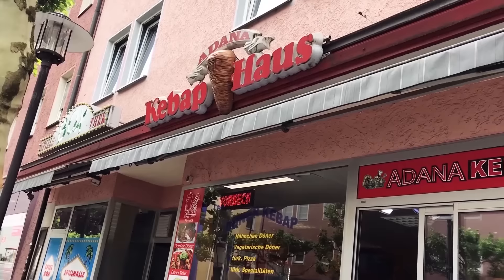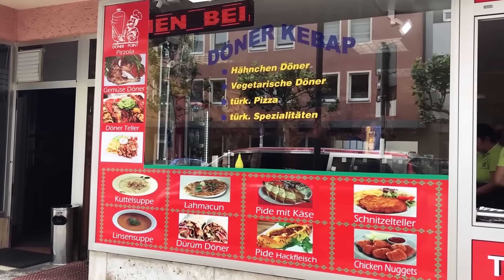Today we went to one of my favorite places in the city to get döner kebabs. We got both the dürüm döner and the regular döner. I was way too lazy to film it at the store so I had to come back and eat it here, but we're going to show you the differences between the two right now.